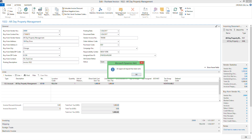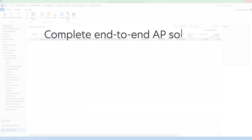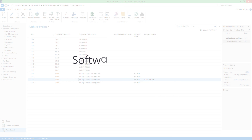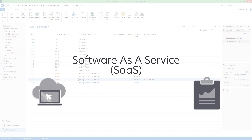Lexmark Invoice Capture Service works with NAV 2016's workflow tools to provide a complete end-to-end AP automation solution, delivering lower costs, improved cycle times, and a better user experience. It's also the first Software as a Service, or SaaS, solution for AP automation, helping support customer cloud initiatives and ERP operations.